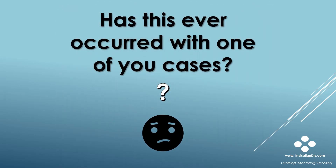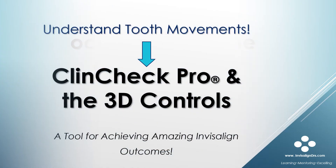Has this ever occurred with one of your cases? And what can we do to prevent this from occurring? An understanding of orthodontic tooth movements and the use of ClinCheck Pro in the 3D controls to adjust these movements is the key to amazing outcomes. I rarely see any issues with occlusion in my cases since I started to use 3D controls to adjust tooth movements. In the next series of slides, I will cover tooth movements with Invisalign.